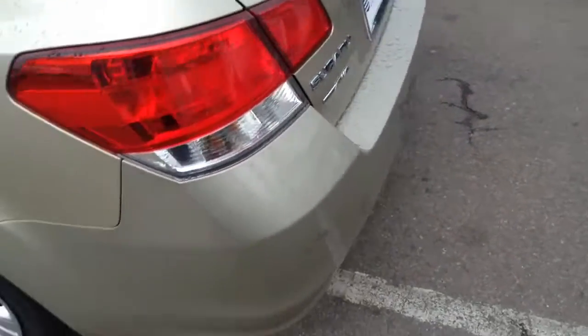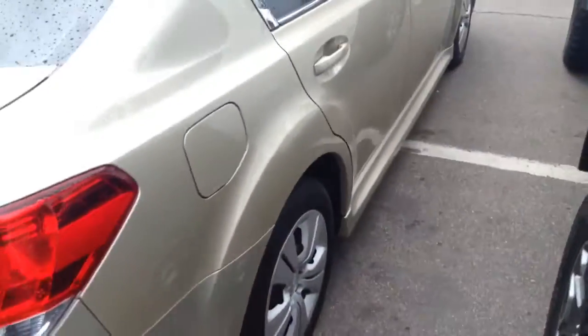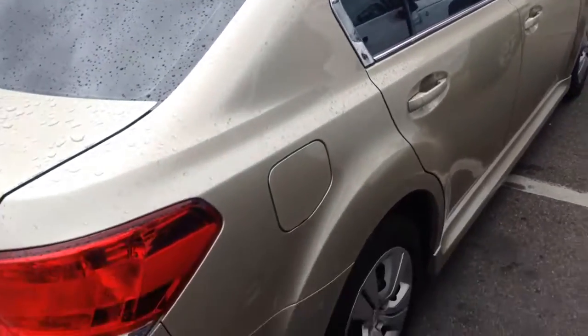Look at the back and then the rear bumpers. Just a great all-around Colorado car. Let me know what you think.